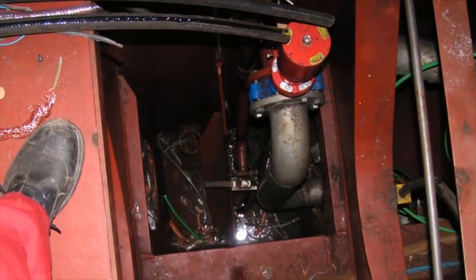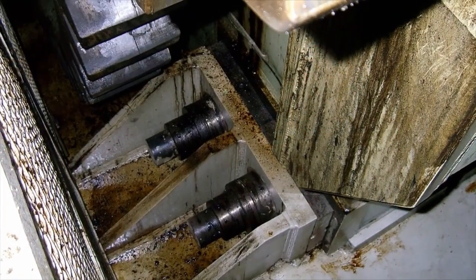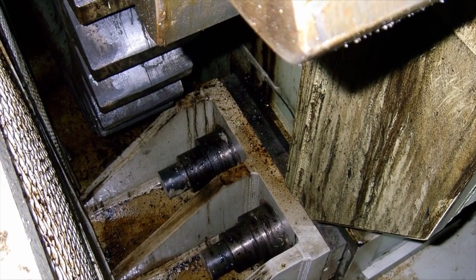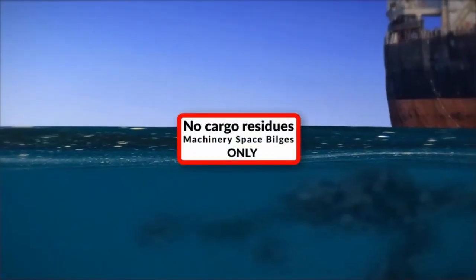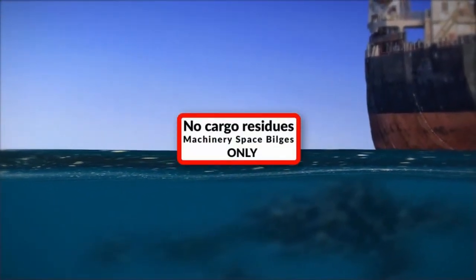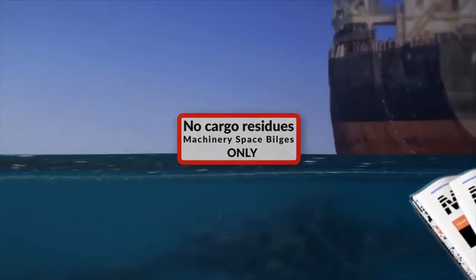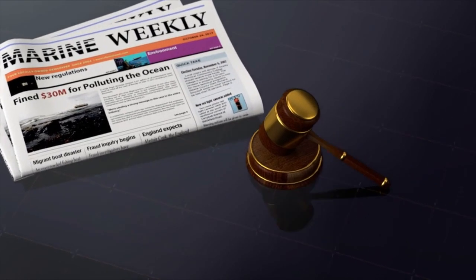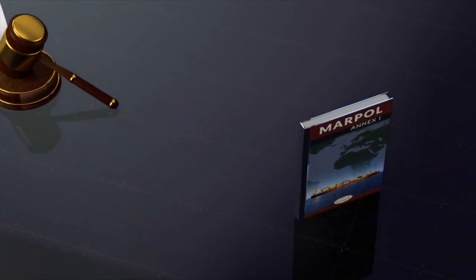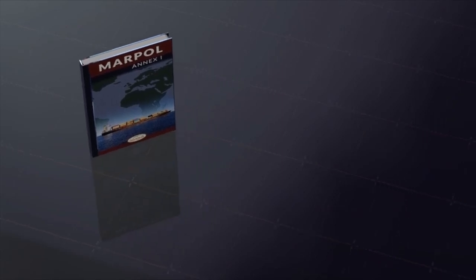This module is about machinery space bilges. MARPOL regulations are written to try and avoid anyone cheating, so we must not knowingly put things like cargo washings or cargo pump room bilges into the engine room bilges and then claim we are discharging engine room bilge water — that would be illegal.